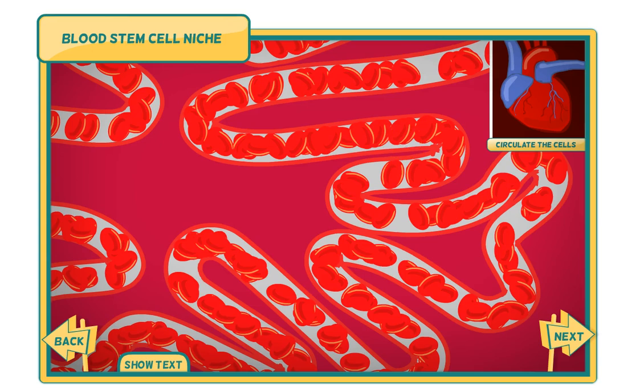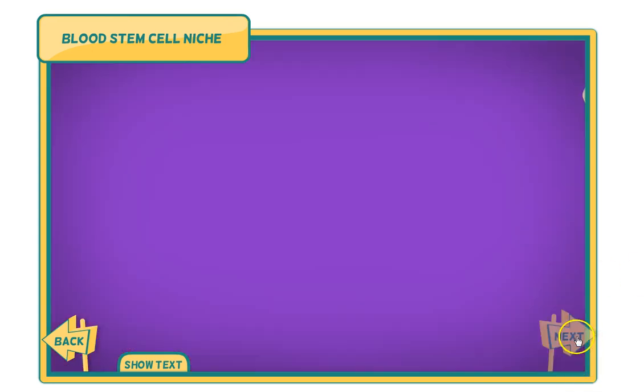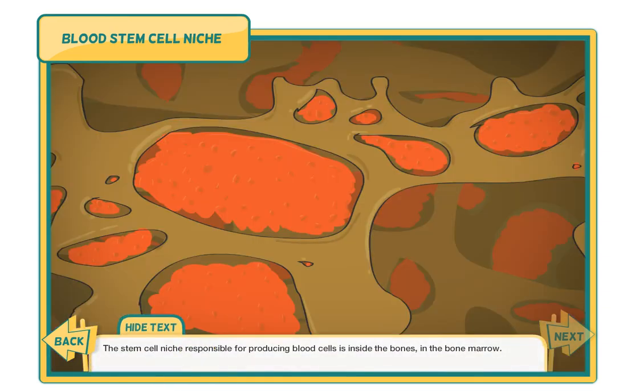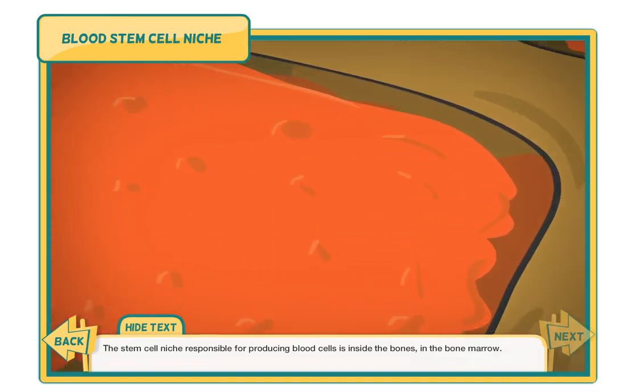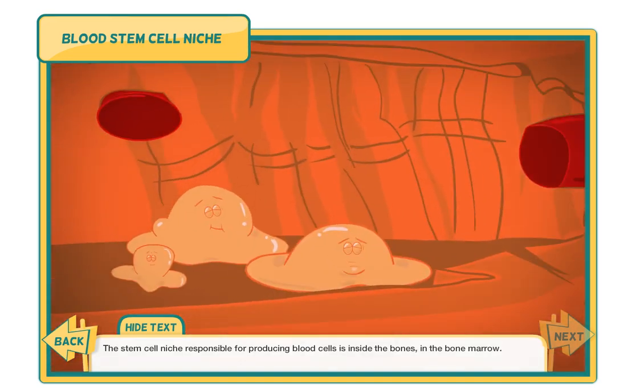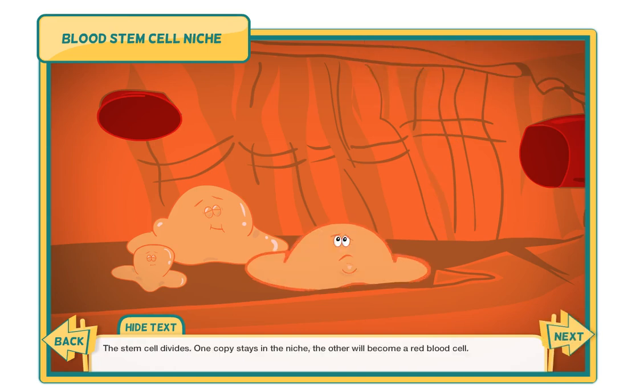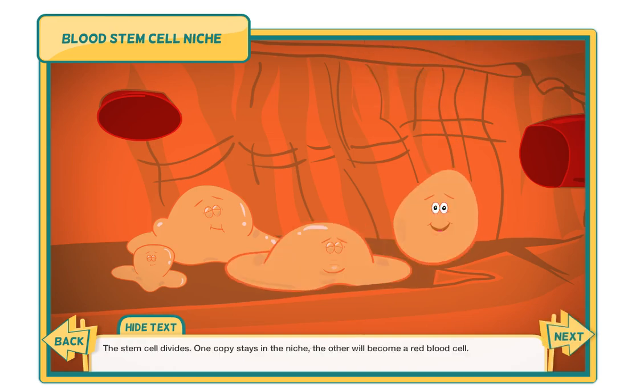Circulation takes its toll on hard-working red blood cells — they become damaged over time and need to be replaced often. Click to circulate the red blood cells. The stem cell niche responsible for producing blood cells is inside the bones, in the bone marrow. Pull the handle to release signals that will activate the stem cell. The stem cell divides: one copy stays in the niche, the other will become a red blood cell.